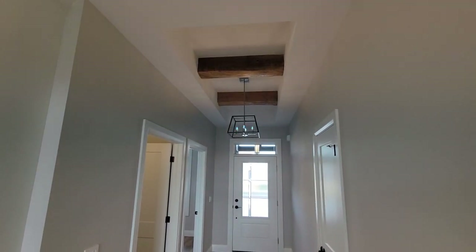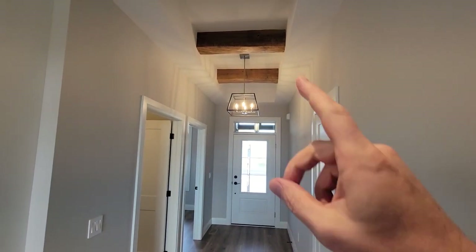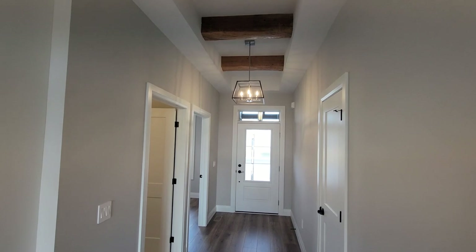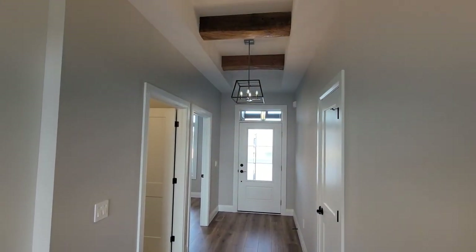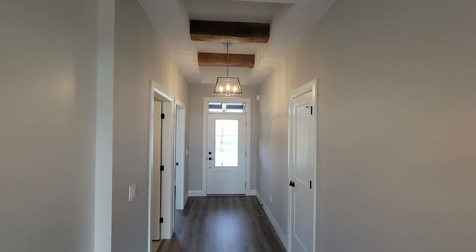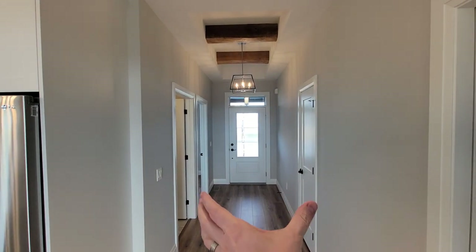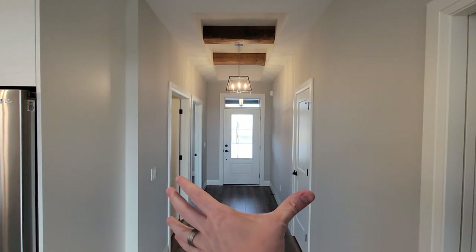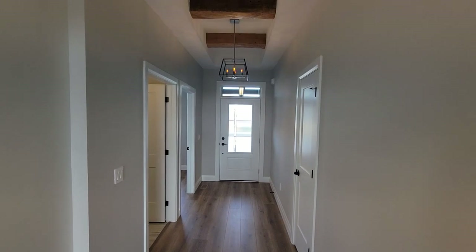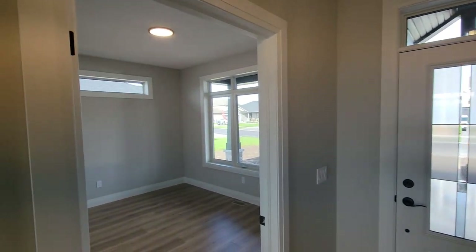We've done a little ceiling lift up here in the foyer. Our customer wanted to incorporate some old barn beams left over from their cottage project — they wanted to bring some of that old character into the new house. The front foyer is a bit more compact; this customer wanted to alter the floor plan to bring down the square footage a little and keep things tighter.